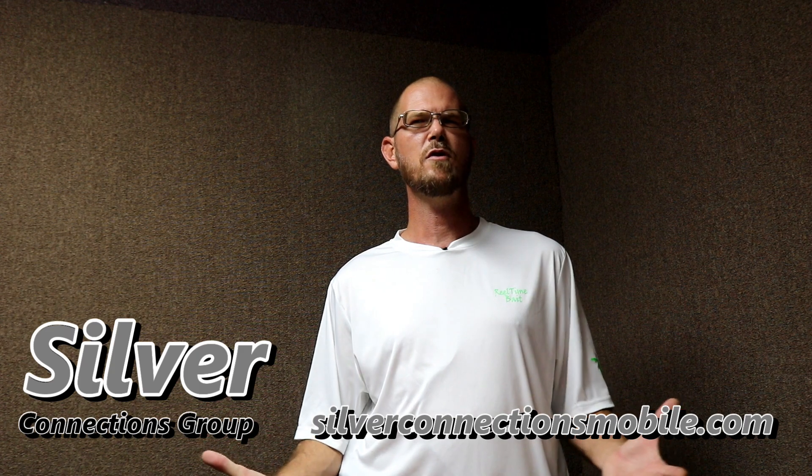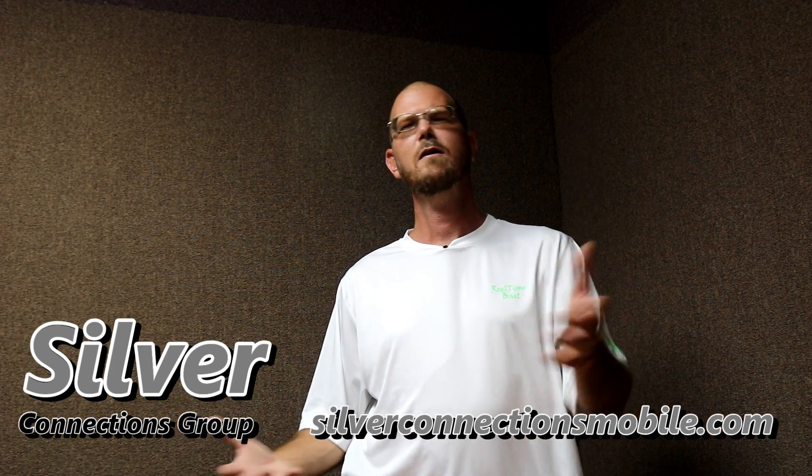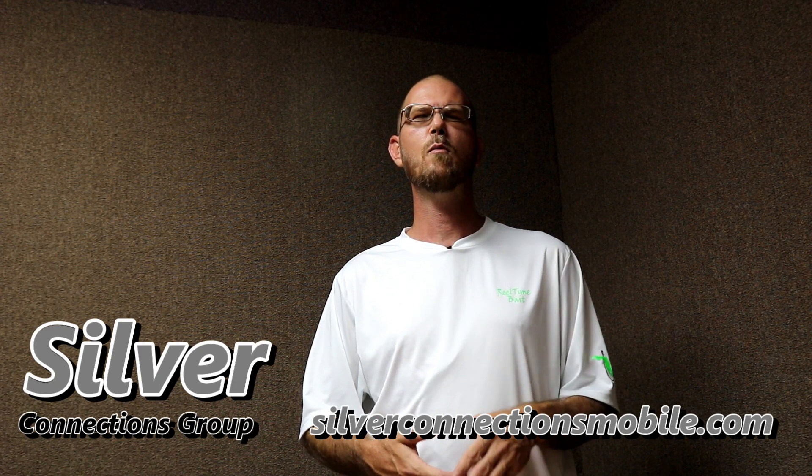Also Silver Connections Group — if you're looking to improve your Google ranking for your business, start a new website, or even improve your social media status, Silver Connections Group has got it for you. Check them out today at SilverConnectionsMobile.com. All the sponsors' info is linked down below, so check them out today because they do a great job helping to keep this program going.